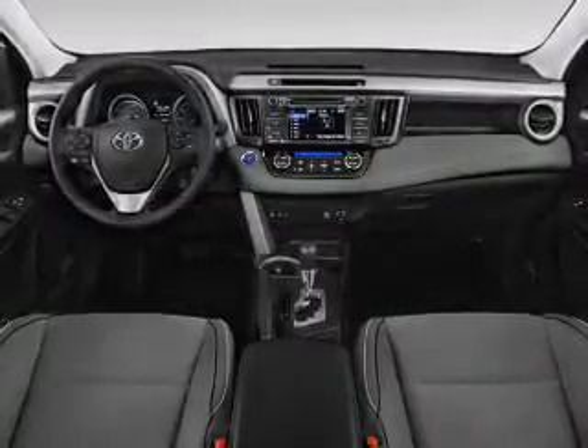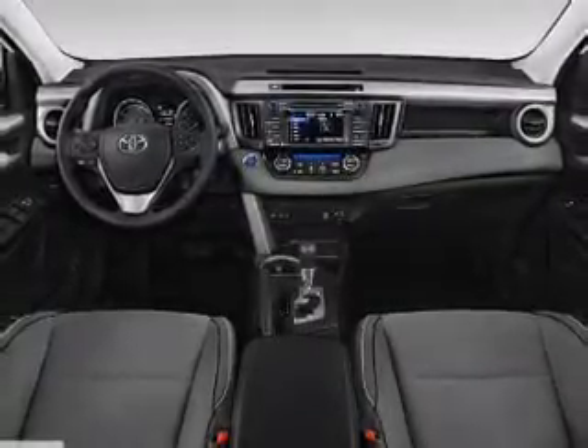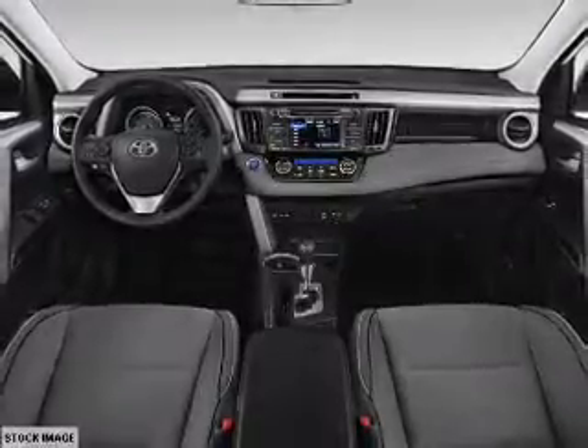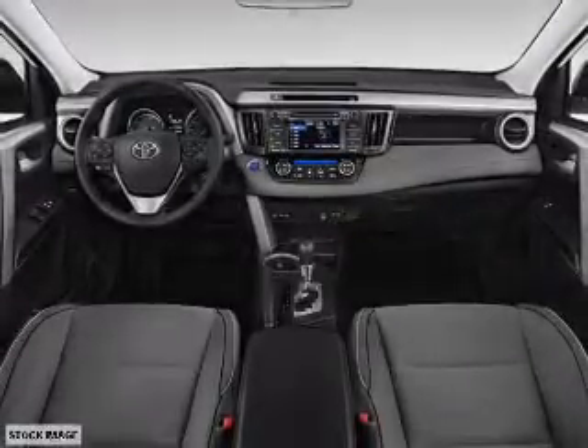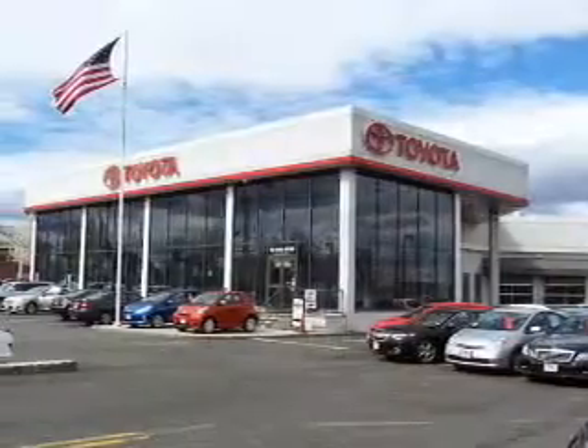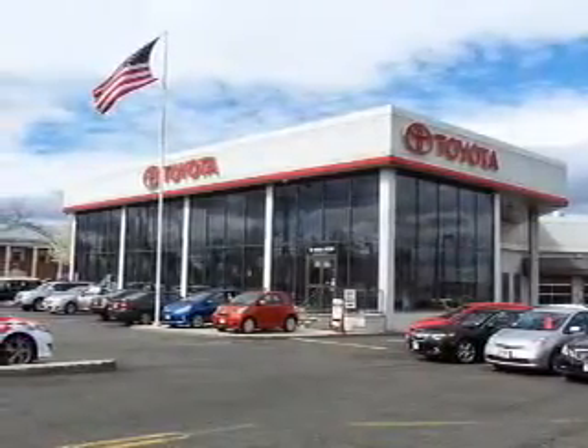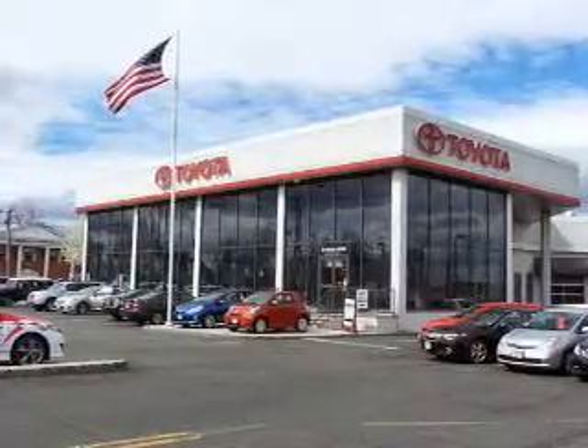Inside you'll find Bluetooth connectivity, digital radio, Sirius XM satellite radio, and auxiliary input, steering wheel controls, push-button start, automatic climate control, a backup camera, curtain head airbags, front airbags — great quality at a great price.